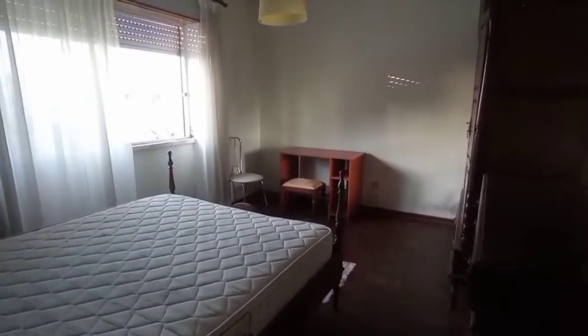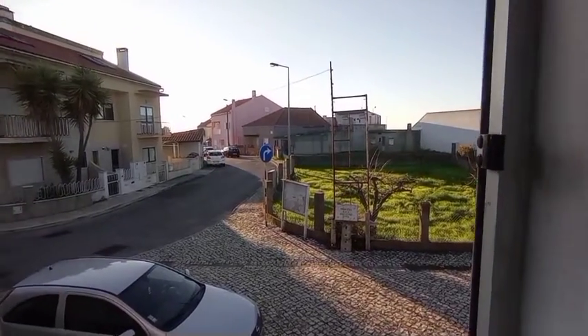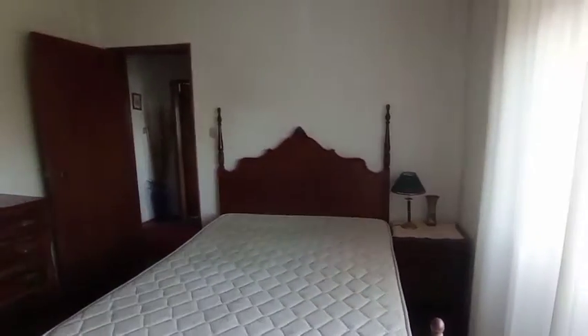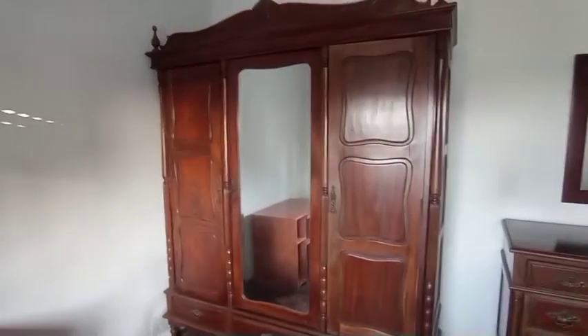Heading out now to bedroom number one — good size bedding here, very large wardrobes, a nice view, and very bright. To the right of the bed you do have a nightstand with some storage underneath, and a chest of drawers with a mirror above. There is a very large wardrobe — I'll give you a look inside — plenty of space. You also have a desk just here.